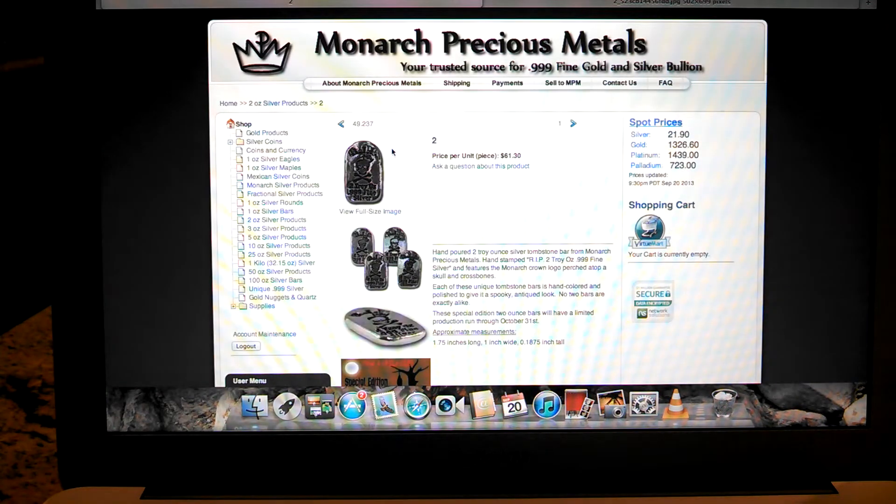It's a pretty unique design. It actually has 'Rest in Peace,' skull and crossbones, and they're hand-colored and polished to give it that unique, spooky, antique look.